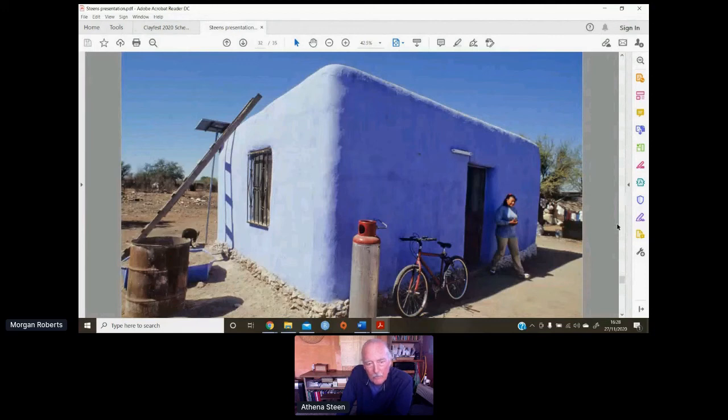We even brought a fellow named Jeremy Sharp all the way over from England — he has a lime company — to help refine the slaking of quicklime and get everything right.